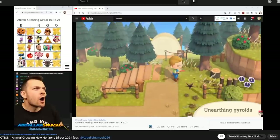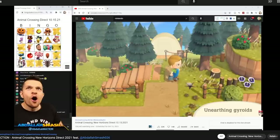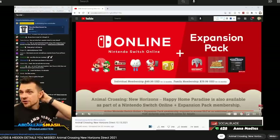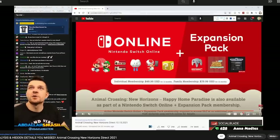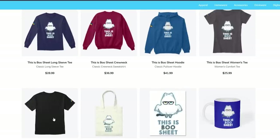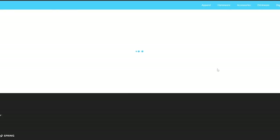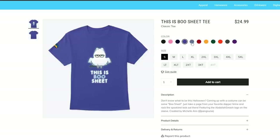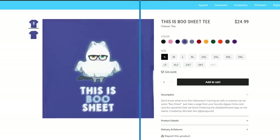Before we get started with each of the newly revealed furniture, get some context by watching the Animal Crossing New Horizons Direct Reactions and the detailed analysis that goes along with it. Also, get your hands on some spooky Halloween merch, and stick around to the end of the video for a coupon you can use at checkout.